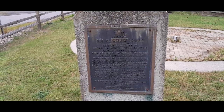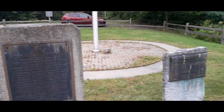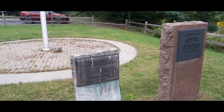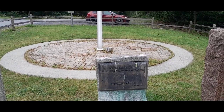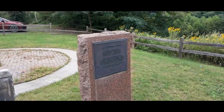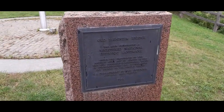Holy cow! Wow. And it was used as a toll bridge originally. It's a Civil Engineering Landmark. Registered Historic Landmark. Wow, this is cool.